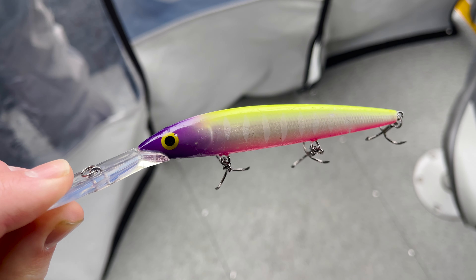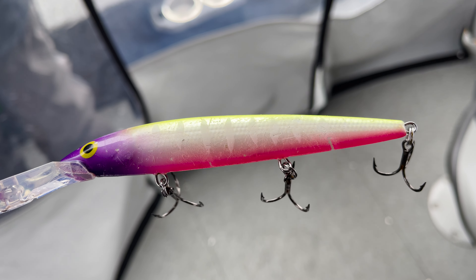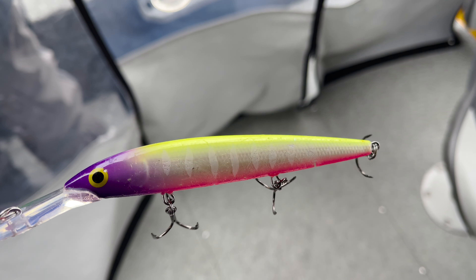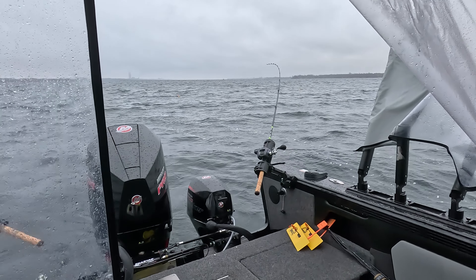Six rods out today. What I like to do is put a buffet out at different depths. Today we're using mainly one-ounce and one-and-a-half-ounce weights. Our deep diving lures will max out at approximately 15 to 20-odd feet, and by adding a one or one-and-a-half-ounce snap weight, it'll help our deep diving crank get down to a little bit deeper depths.